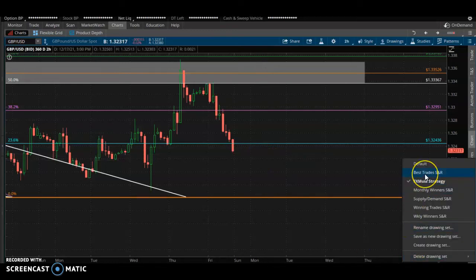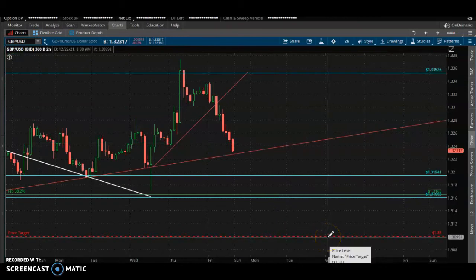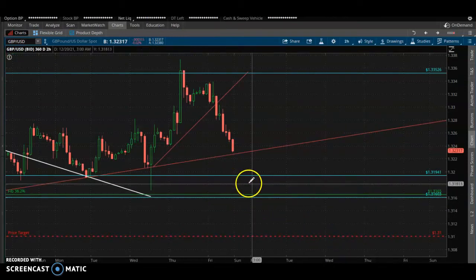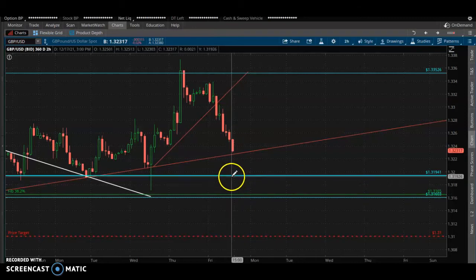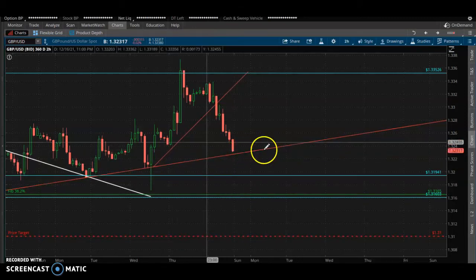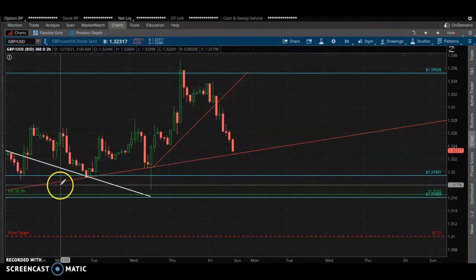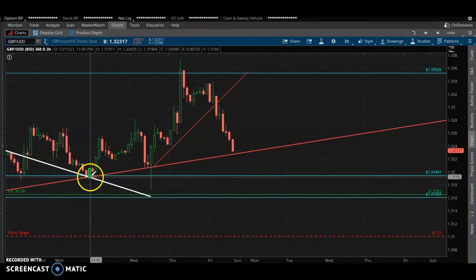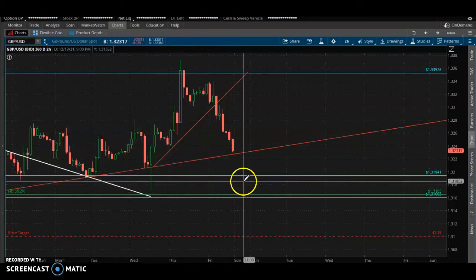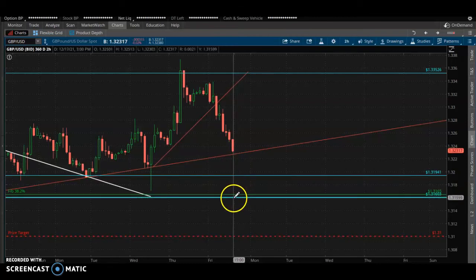I'm expecting the market to reach 100 — go to 100. Now we do have some barriers down here that the market must break through. We've got a trend line here — the first trend line was already broken — and now we've got a second trend line coming up from these bottoms, these higher lows, and they've got to break through 3194 and also 3160.